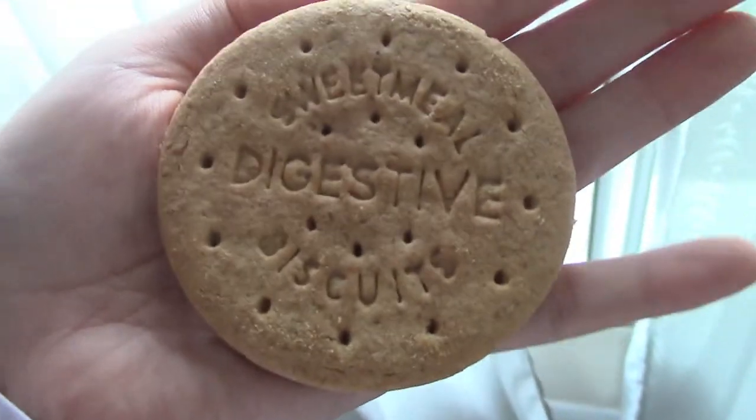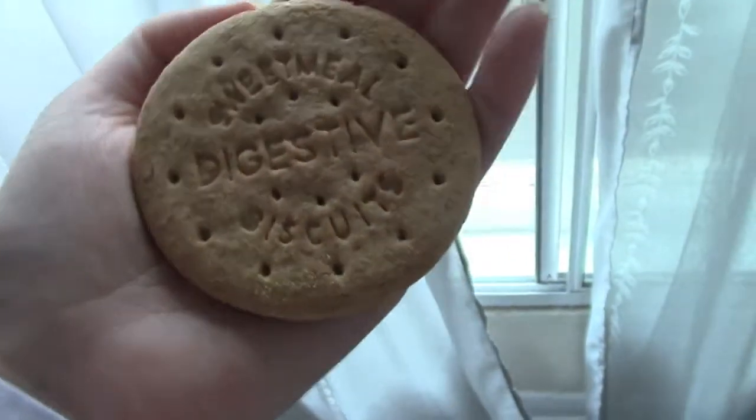I'm just gonna have a biscuit to keep me going - it's about 11:30 or something, just to keep me going to lunch.